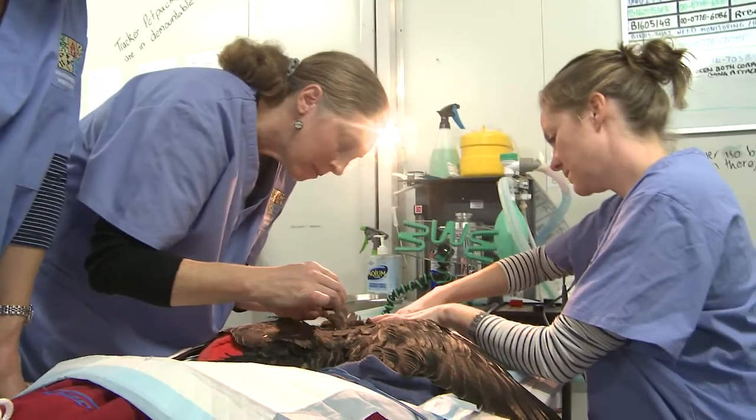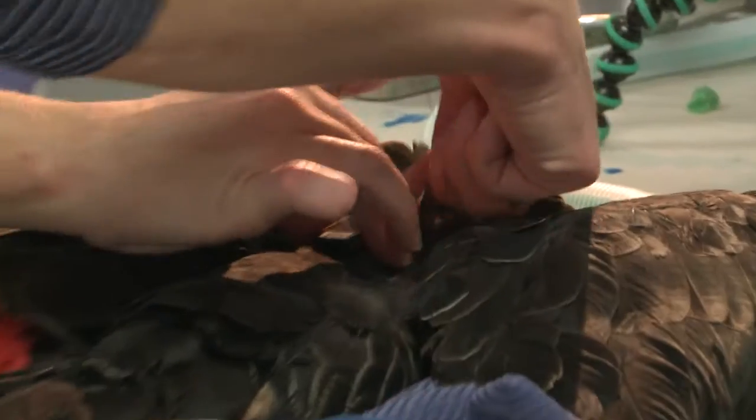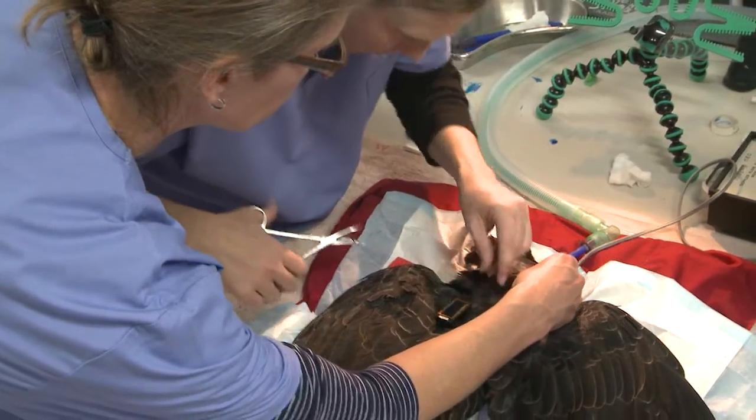This is a world-first study involving both GPS and satellite transmitters, and we're going to be able to collect phenomenal amounts of data by studying these birds. By using this technology, if we can better understand the way they use their habitat, we can work to conserve their habitat — and that's what's really needed to save this endangered species.